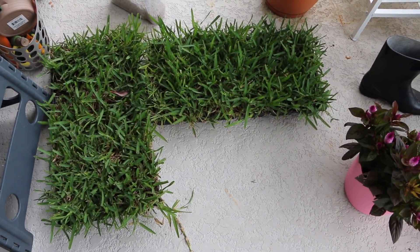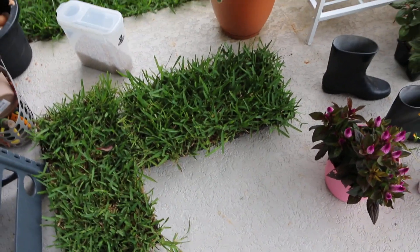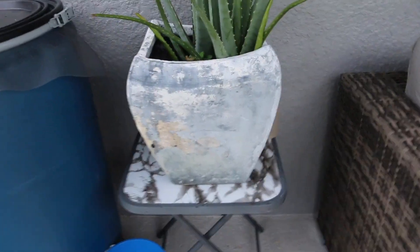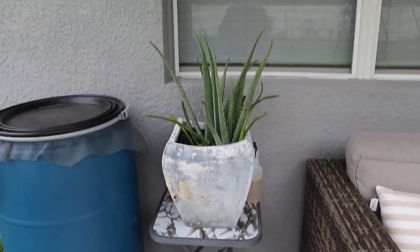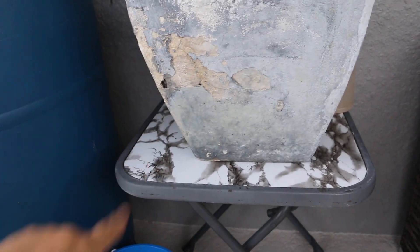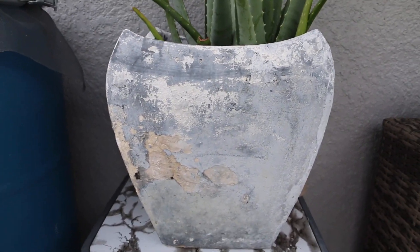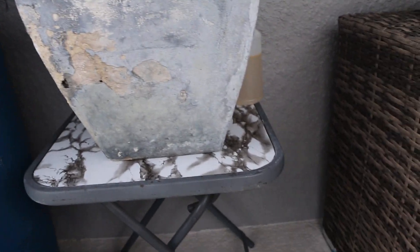My husband picked up some grass because we have a few empty patches, so we're going to fill those with fresh grass. Then I have one more project — this planter here has a pretty huge aloe vera plant but it's in rough shape, so I'm going to try to save it. I'm going to sand it and then repaint it — I'm thinking either gray or white. I have both in the garage. What color do you guys think? I'm going with white. I'm also thinking of stenciling a design on this drum.